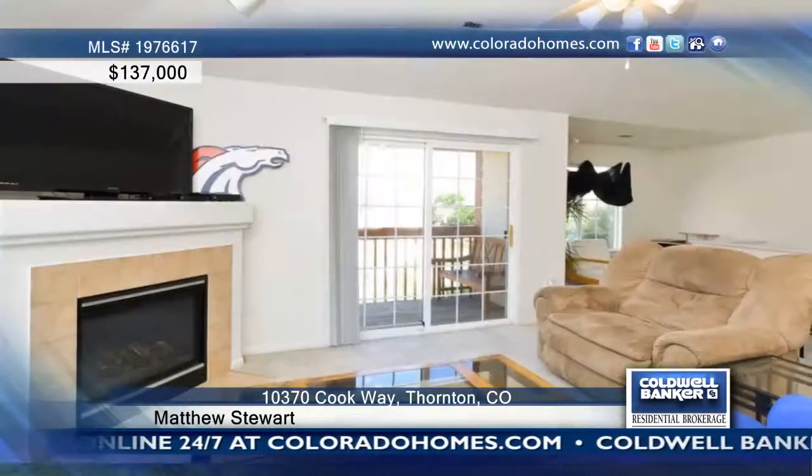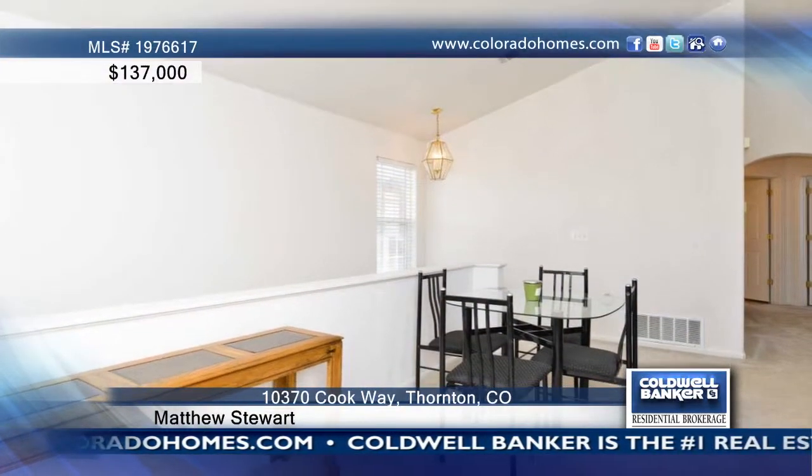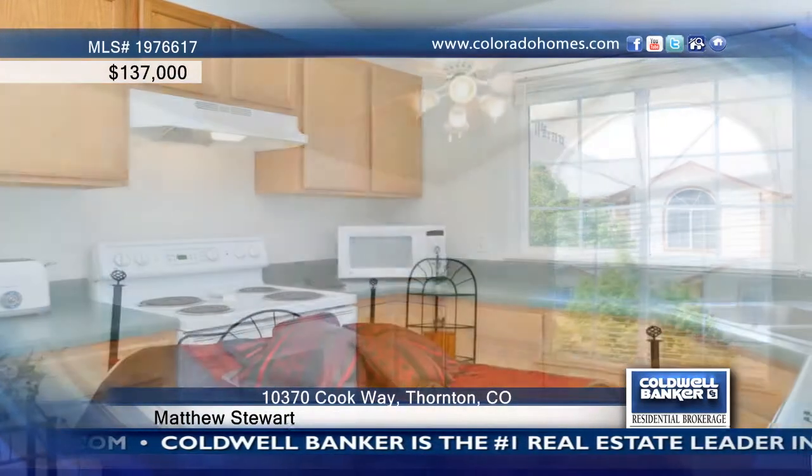This one-bedroom, one-bath condo is located close to community pool, parks, and shopping. It's light with high vaulted ceilings and has a very open floor plan with a cozy fireplace.